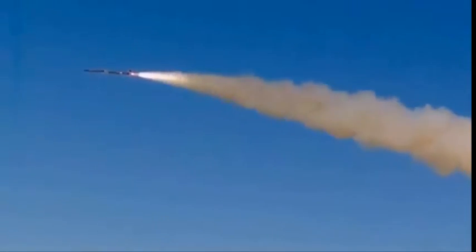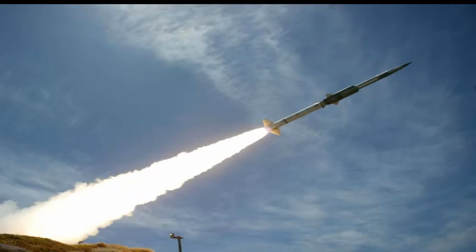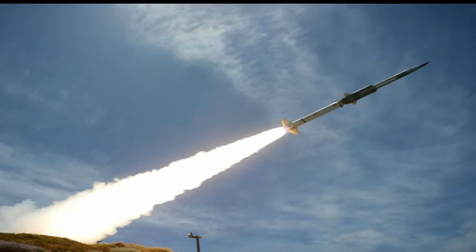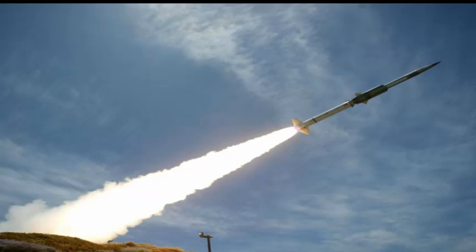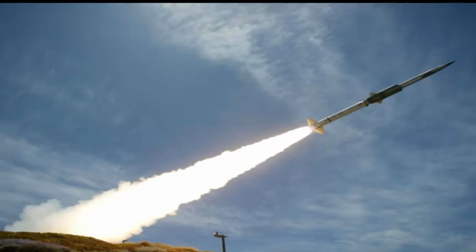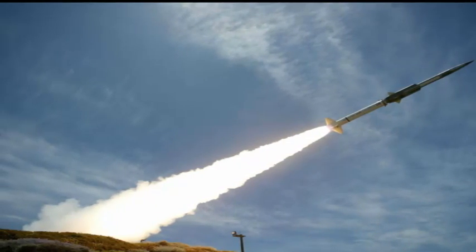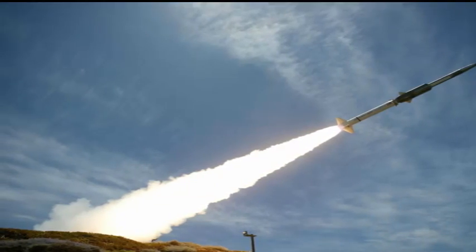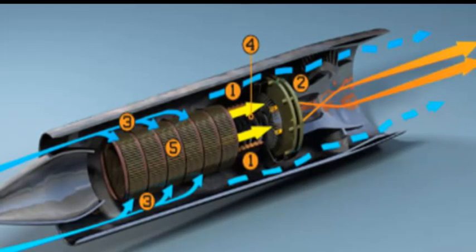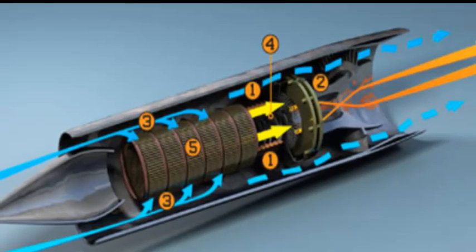The missile itself is based on a ramjet design, which is more efficient than a regular rocket engine. The ramjet engine is conceptually very simple: the missile's velocity is used to compress air into the engine compartment under high pressure, and this is in turn used to ignite the fuel. The reaction energy propels the rocket forward at incredible speeds. As Popular Mechanics points out, the ramjet design depends on high-speed airflow — supersonic in some cases — to work.